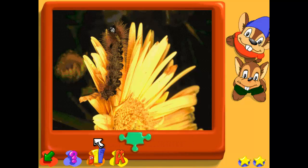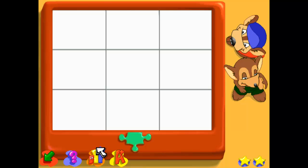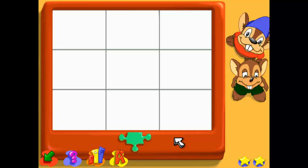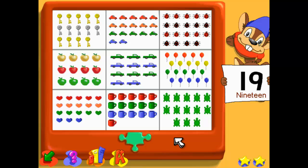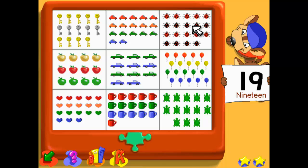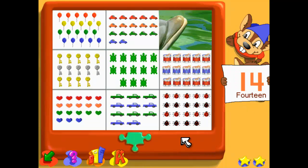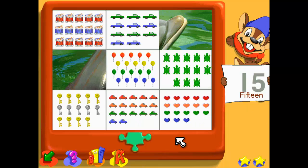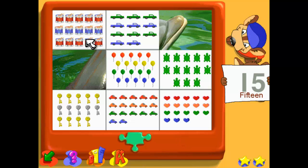Find the box that matches the number one. One. Find the box that matches the number six. Six. Wow, you got all the pieces — cool picture, huh! Welcome back, are you ready to try a puzzle? Let's learn about numbers. Find the box that matches the number nineteen. Nineteen. Find the box that matches the number fourteen. Fourteen.